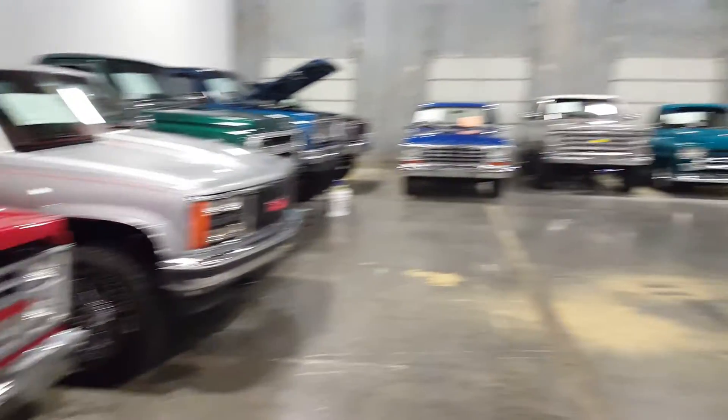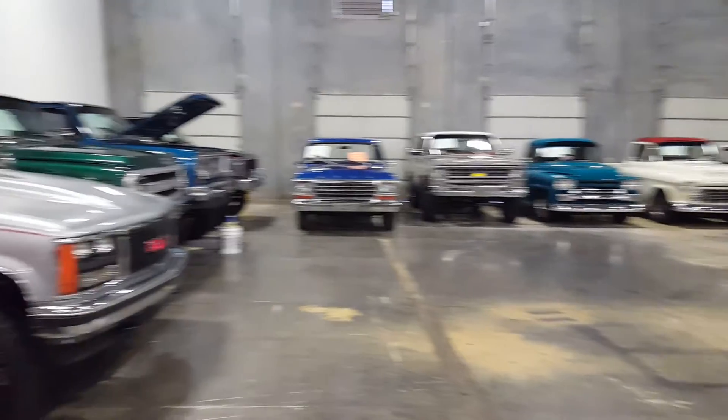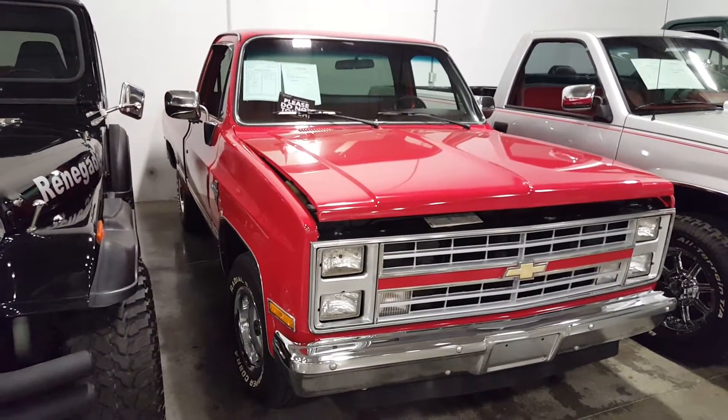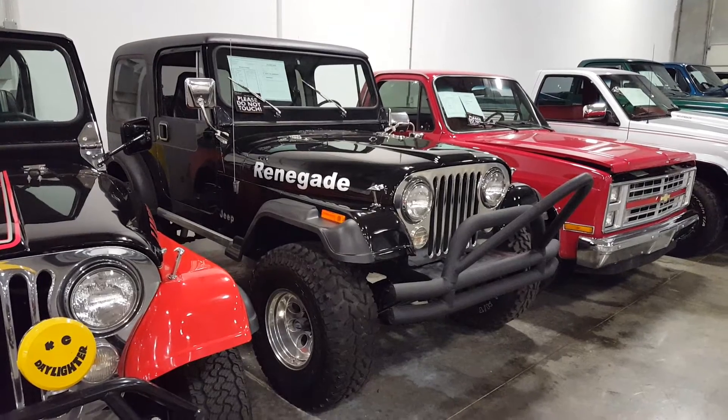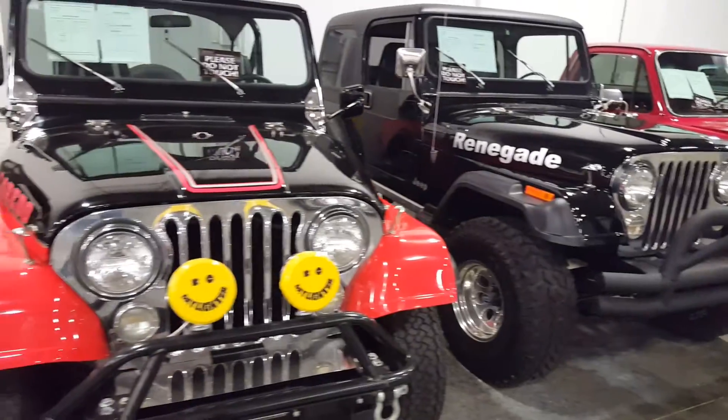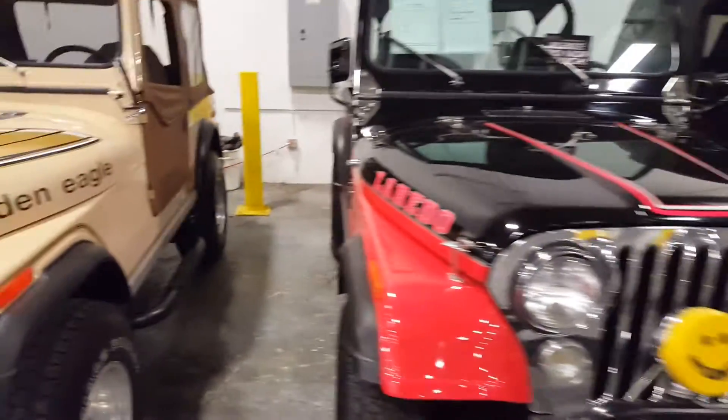You got a whole line of trucks over here, man. Really nice warehouse — super sweet. And they got a nice lineup of Jeeps here too, man, really nice shape.